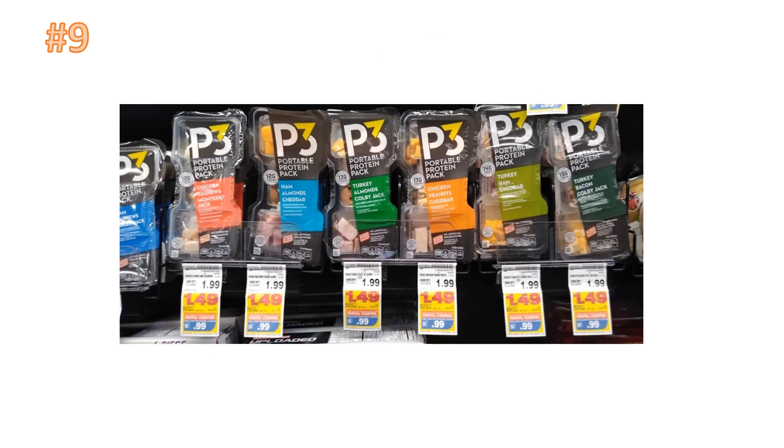Number nine is a pretty easy coupon deal — all you have to do is load the digital coupon. This is part of the five-times digital coupon sale and you can grab these for 99 cents each. When you submit to Fetch you'll get quite a few points back on these particular ones. If you haven't joined Fetch yet, use my referral code in the description box below — I really appreciate it.